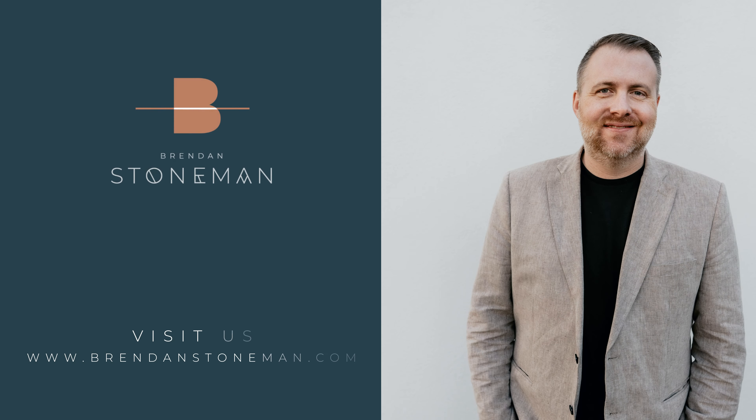Thank you so much for watching. For more information, photos, and to book a tour of this amazing condo, please visit BrendanStoneman.com. We will see you next time. Have a great day. Bye.